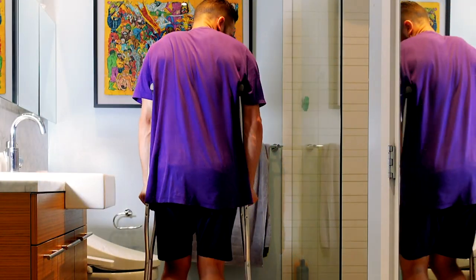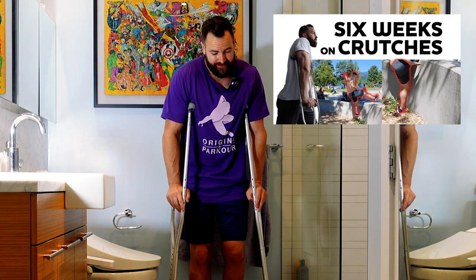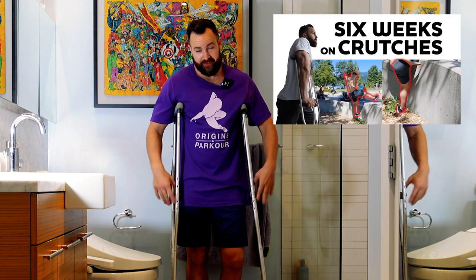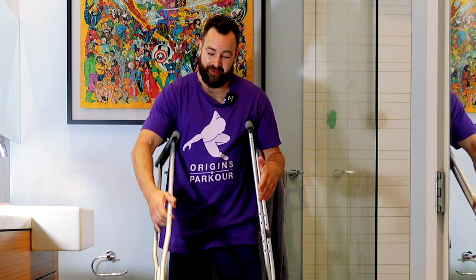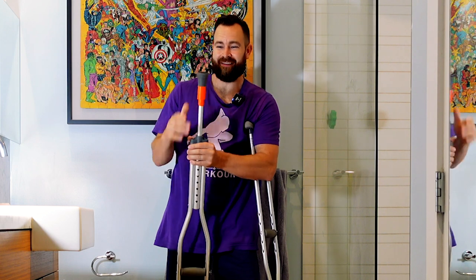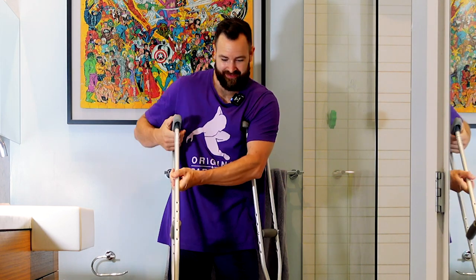Still on crutches. I should have titled my last video 'nine weeks on crutches' instead of 'six weeks on crutches' because it's week seven and I'm still using them. It's been a bit of a challenge, and as you can see I had to make some repairs because of the amount I've been using these.